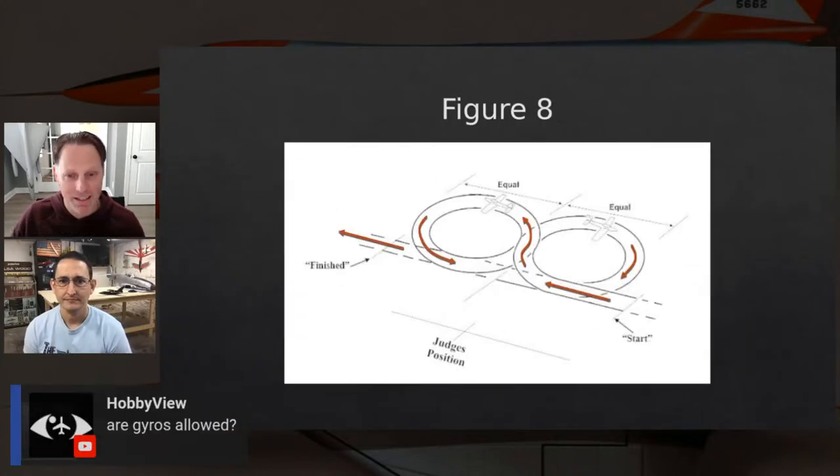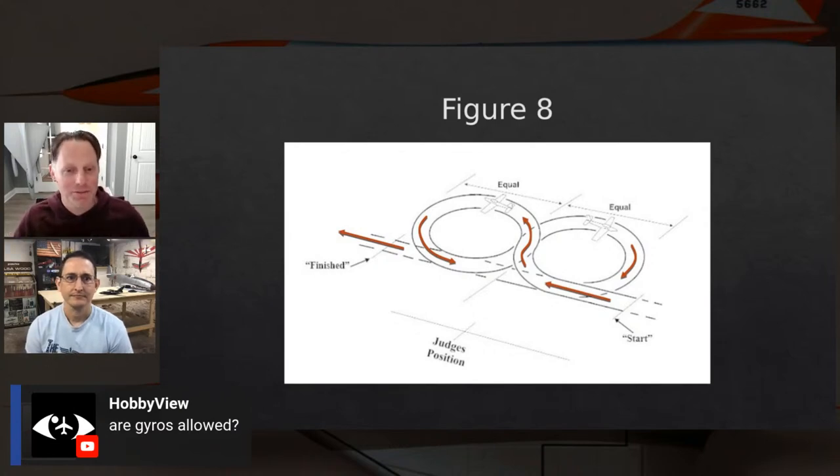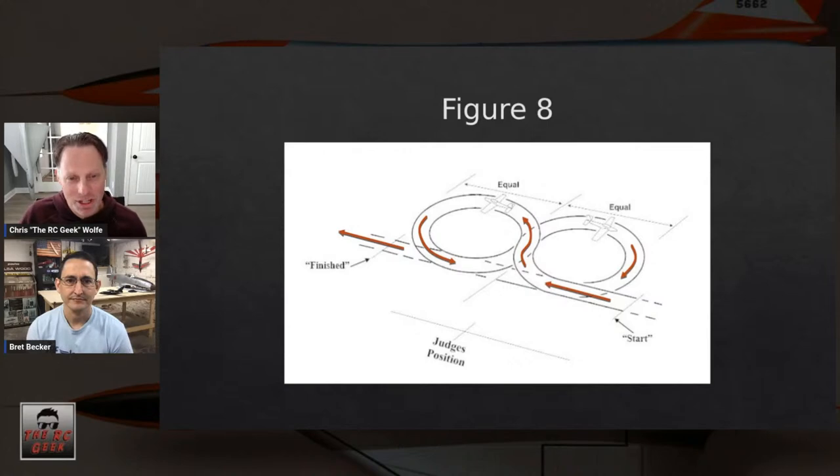Next is the figure eight — I call it the 'man maker.' On gyros: gyros are allowed at AMA Nationals with no heading-hold features. At Scale Masters they don't allow gyros generally, but if it's set up fairly passively they'll let it slide; if it's aggressive they'll say you have to turn it off.